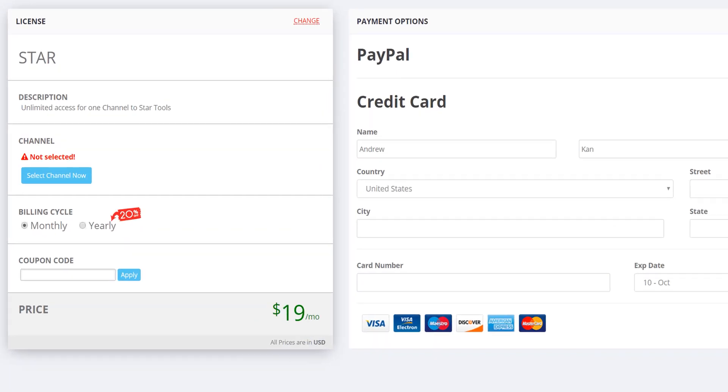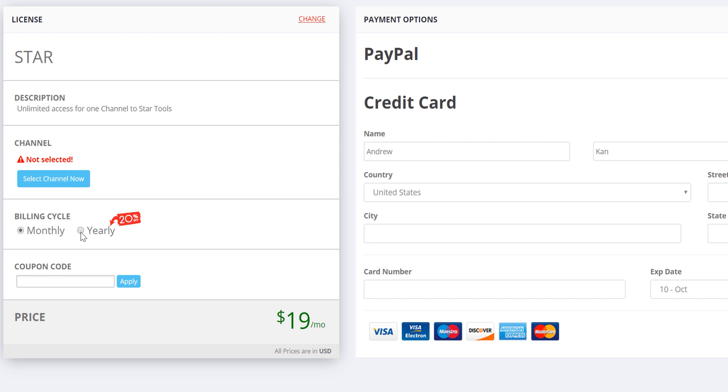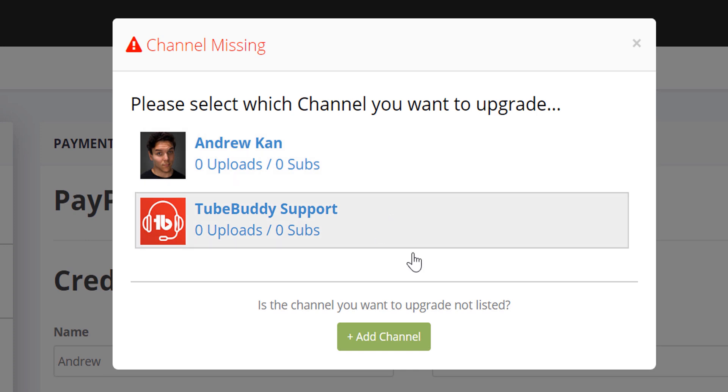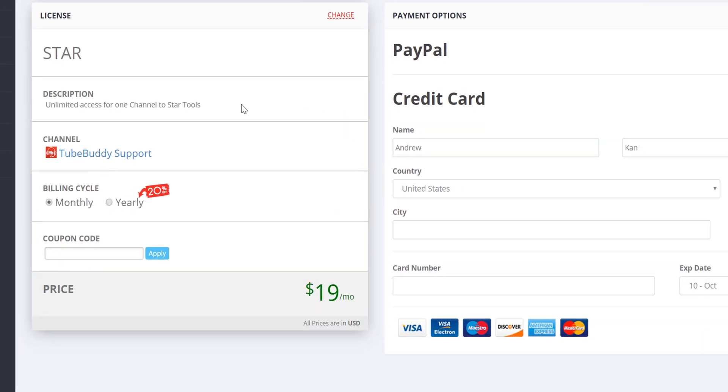I'm going to be purchasing a year of TubeBuddy Star, which is our most popular TubeBuddy license, which, if you noticed, reduced my price by 20%. If you're not already signed into our website, it will ask you to sign in, and most importantly, select the channel you want to upgrade. If you don't see the channel you want to upgrade, click the green add channel button to add it. Make sure you have the correct channel selected here.